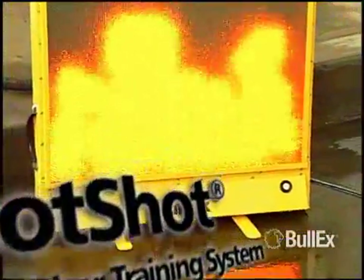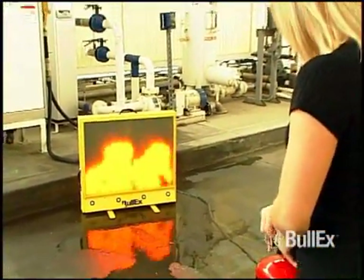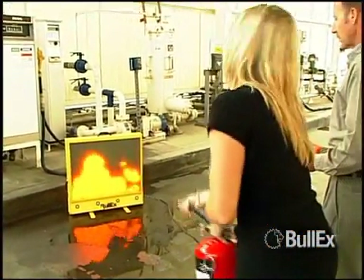BullX, the leader in smart fire safety and security technologies, is proud to present the award-winning HotShot training system.